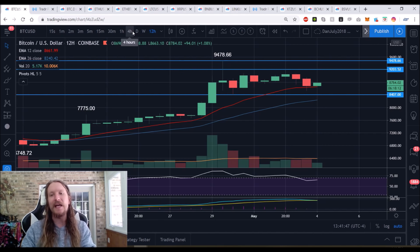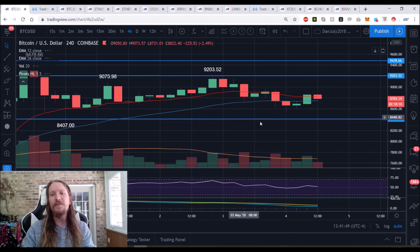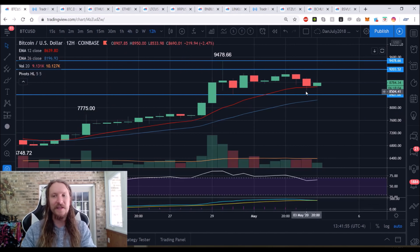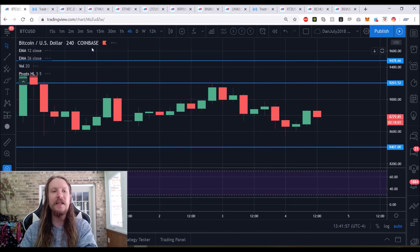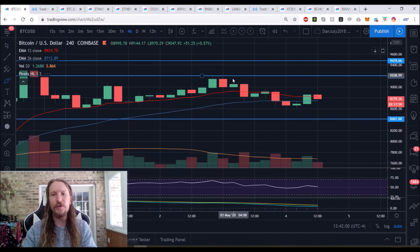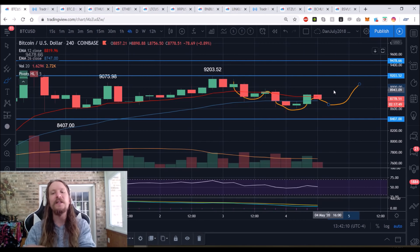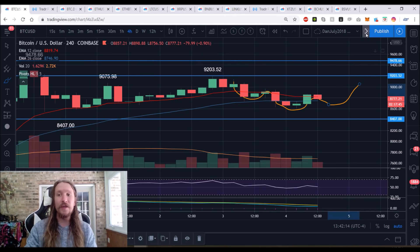On the four-hour chart we need to see the trend change back to the bulls to confirm the 12-hour higher low. The bulls are hoping for a four-hour inverse head and shoulders — left shoulder, head — and if we fail here we'll look for a higher low. Bulls must hold $8,533 and break resistance to change the four-hour trend and set the 12-hour higher low.